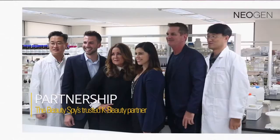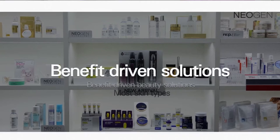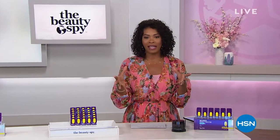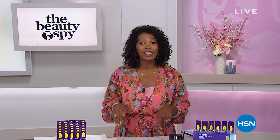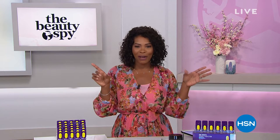You're watching HSN and seeing some behind-the-scenes of the Neogen factory. Beauty Spy Chelsea Scott has flown literally halfway around the world to discover the best of the best. What we have from Neogen really is our Today's Special. In one minute, you'll find out how to temporarily remove those lines and wrinkles. It's time for our Today's Special.